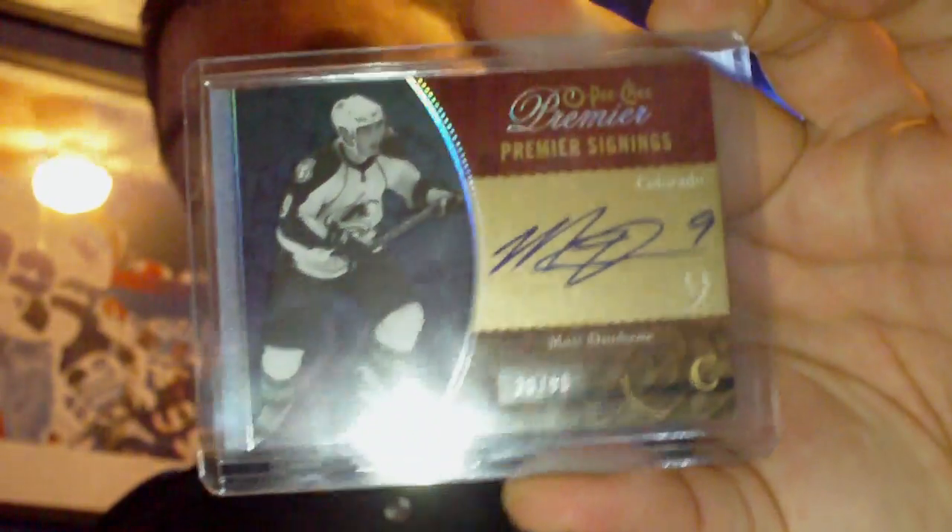And an OPC Premier signings, numbered 38 of 50, of Matt Duchesne.